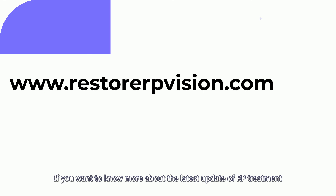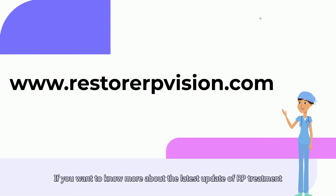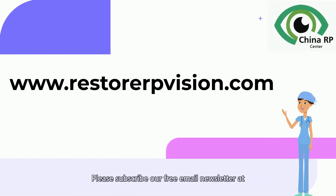If you want to know more about the latest updates on RP treatment, please subscribe to our free email newsletter at restorerpvision.com.